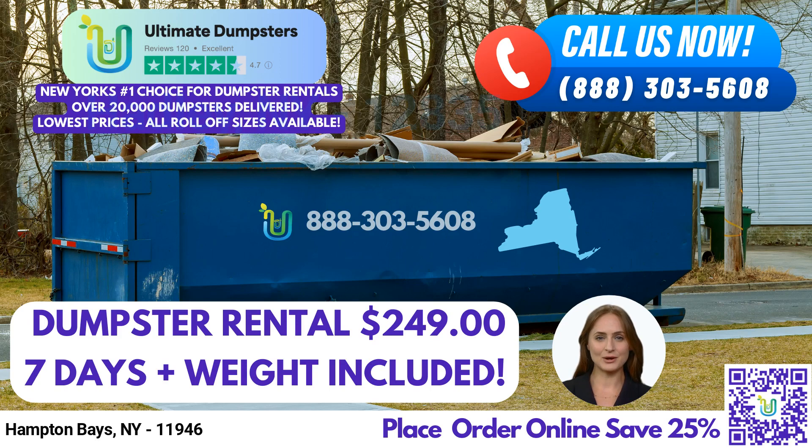Hello, and welcome to our video presentation on Same-Day Roll-Off Dumpster Rental Services in Hampton Bays, New York, brought to you by Ultimate Dumpsters. At Ultimate Dumpsters, we are proud to offer nationwide coverage delivering to over 50,000 cities across 50 states and 3 countries. We source dumpsters using the best and cheapest local providers, ensuring that our customers receive the highest quality service at the most affordable price.